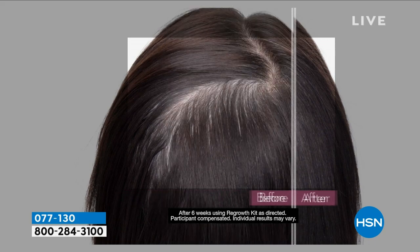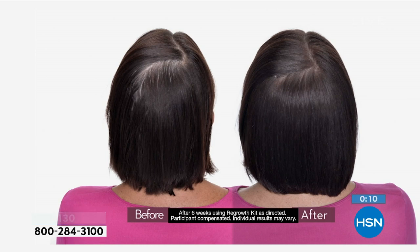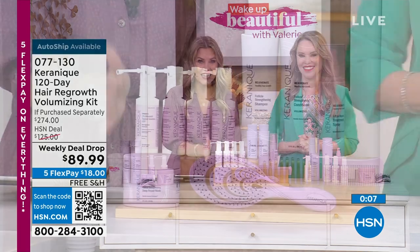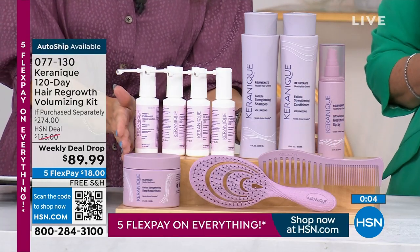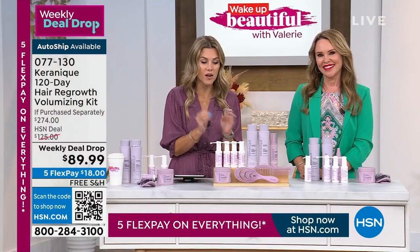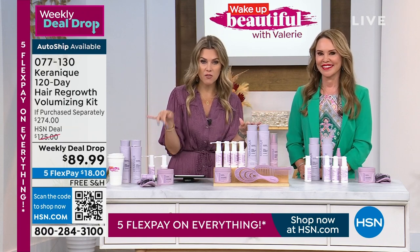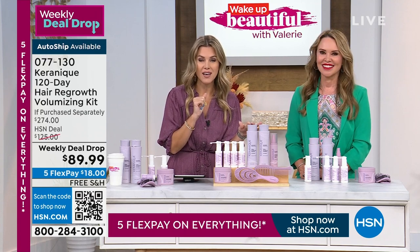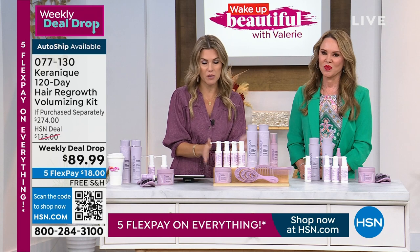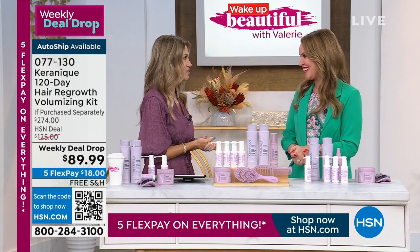These results we're looking at are six months after using the product, and you continually use it — this is not a one and done. It is an ongoing journey. That's why the $184 savings today is the day to get it. This is your final and last chance. We have less than 300 of you that can pick up a single four-month supply system with a four-month return policy. Or lock it in on auto-ship to continually use it for years to come. Only about 600 of you can pick up the auto-ship. Item number 077130.